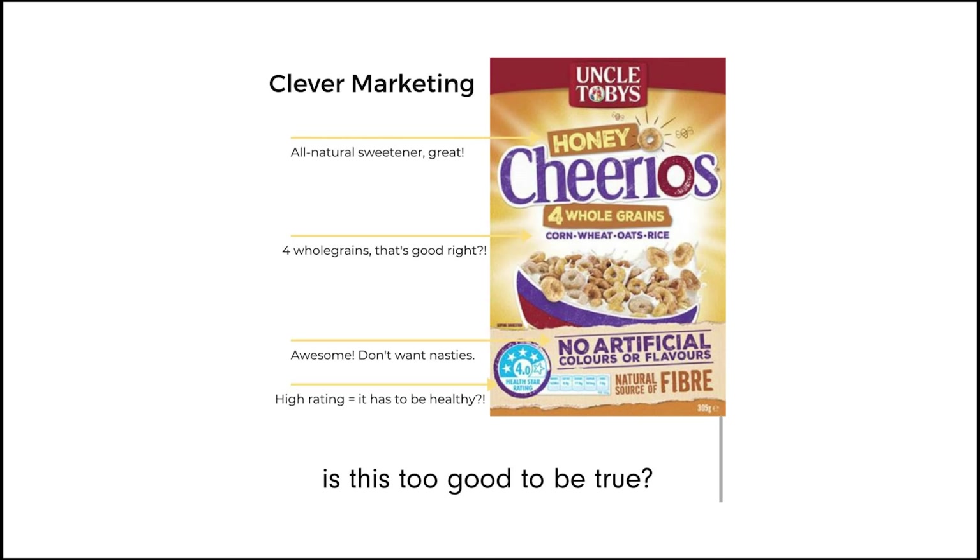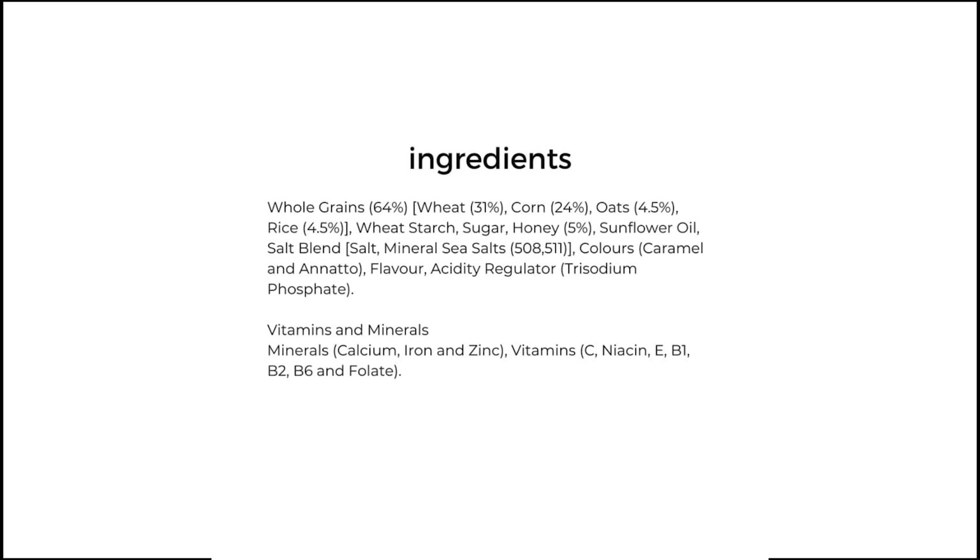Looking at Cheerios: the front says whole grain, no artificial colors or flavors, a natural source of fiber with four whole grains — corn, wheat, oats, and rice — and a four-star rating. We think this is amazing. But on the back you'll see sugar, honey, sunflower oil, salt blends, and annatto coloring. Annatto is classed as natural, but gives food its yellowy color and is known to cause behavioral problems in children and adults. We've just got to be aware of the marketing behind these products.